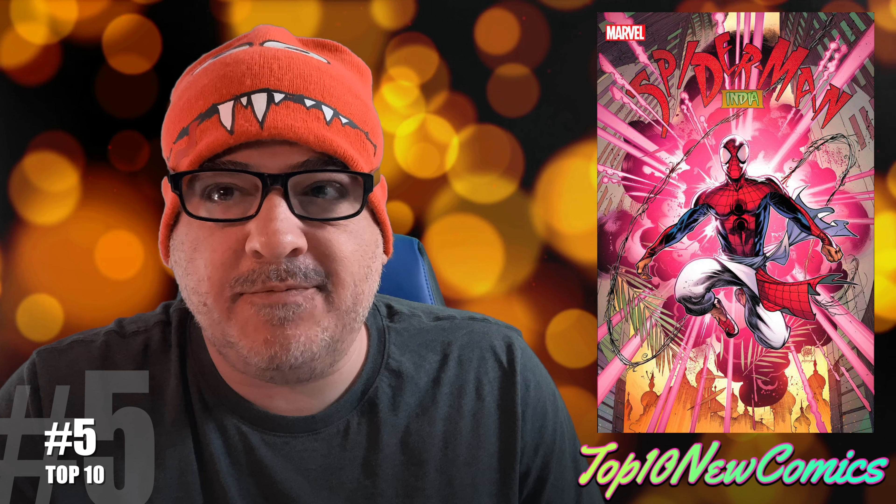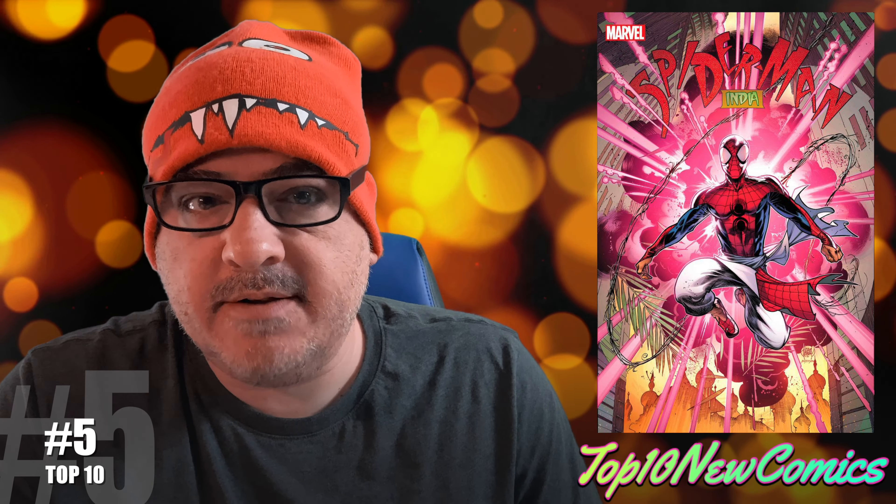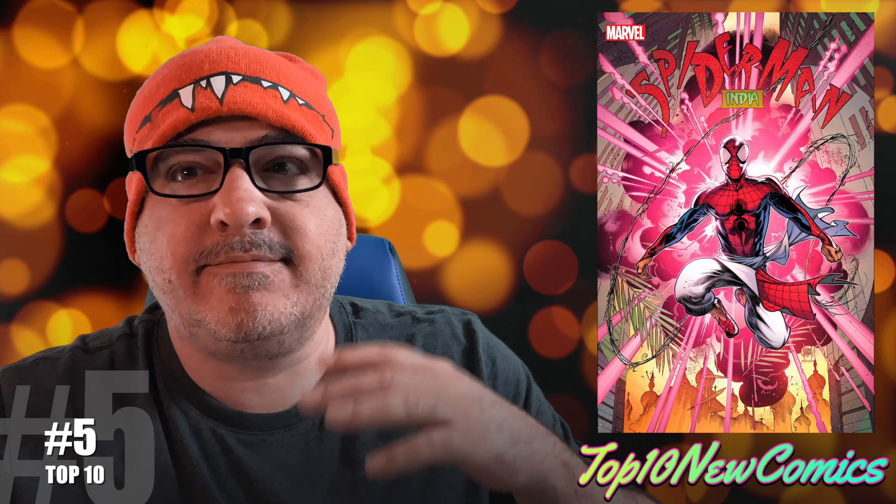Number five, I have Spider-Man India number one — I'm just putting the regular cover up there. There is an appearance of a multi-headed Mysterio. And there is a new lizard character, and I believe it's the first full appearance. It's a similar story — an Indian doctor trying to take Spider-Man's power somehow, but he becomes a lizard. That's a little bit different.